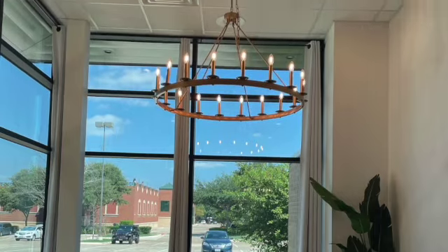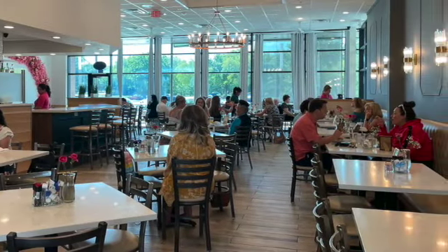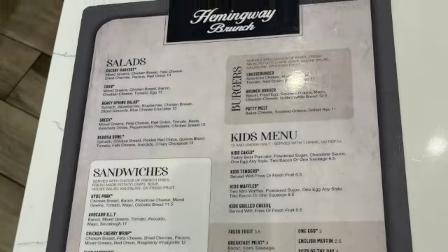Hi, we're here in Coppell, Texas, and we're going to try a restaurant today called Hemingway Brunch. Now, it's a little bit like a GEO. On the outside it's a little plain, but on the inside it's a gem. Let's go inside.